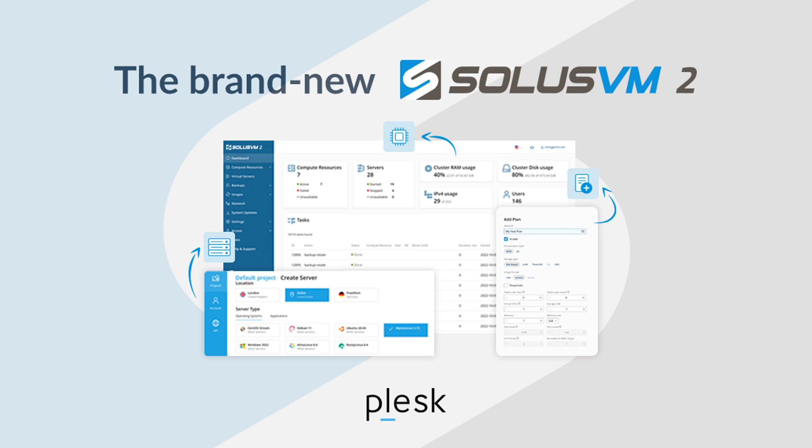Hey everyone, it's Christian from RackNerd with some great news to share. SolusVM version 2 is now released, and in this video we are going to go over the latest changes and find out what's new. In addition, we will talk about what this means for our valued RackNerd customers.